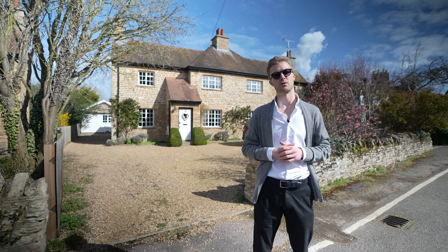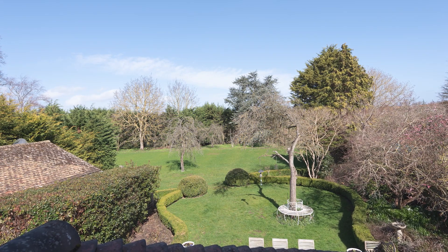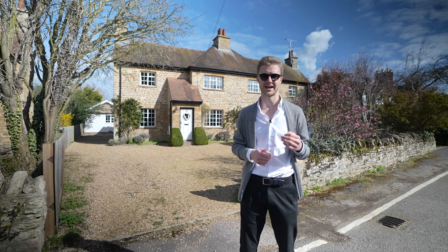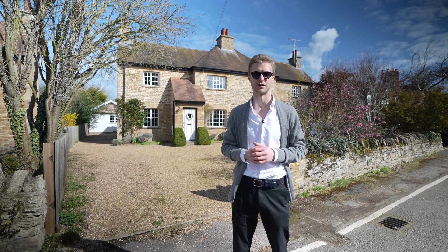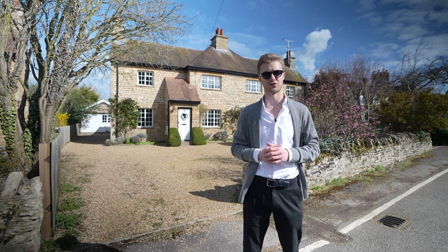On over half an acre with five bedrooms in the main house and one in the detached annex, there's over two and a half thousand square feet of space. Beautifully maintained with recently installed double-glazed crittle windows, you may decide to update the interiors but you could just move straight in.